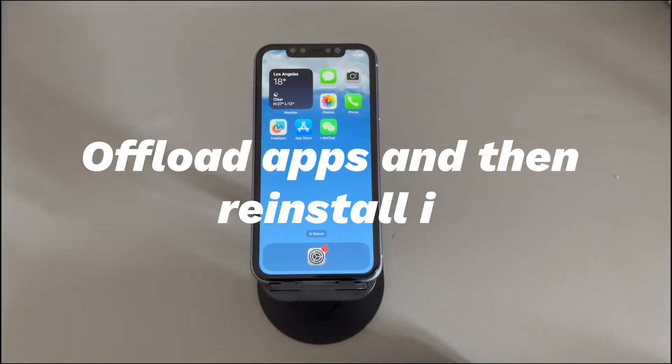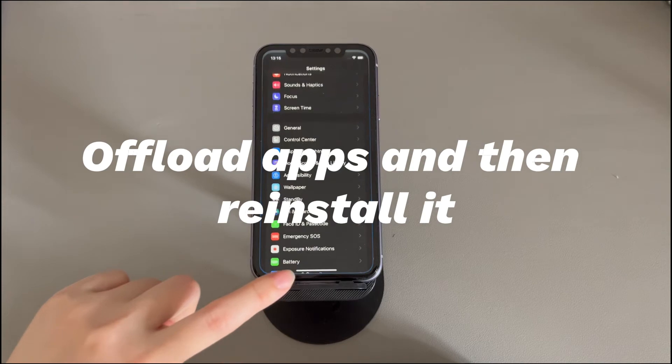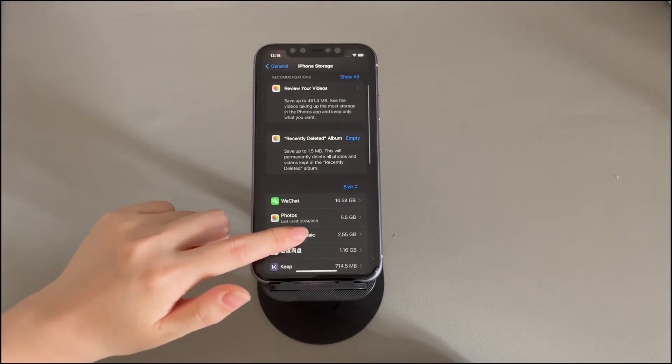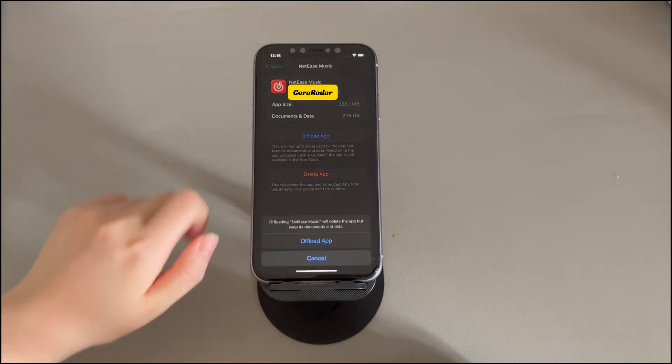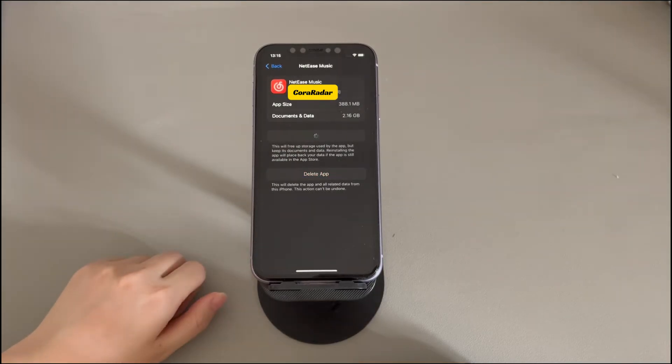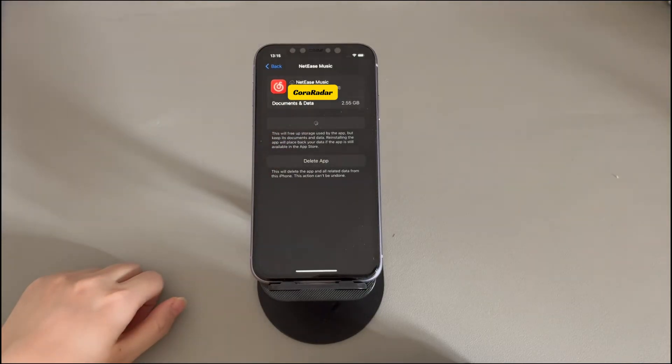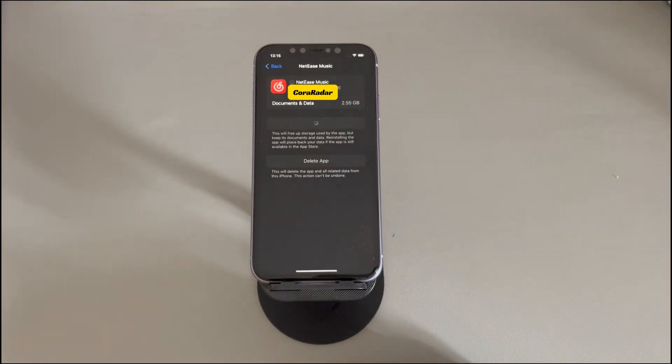Offload apps and then reinstall. Go to the Settings app, tap General, tap iPhone Storage. Find and tap the app that's not updating on iPhone. Tap Offload App and tap it again to confirm. A few seconds later, tap Reinstall App, tap Download, and wait for the installation to complete. Then go to the App Store and update the app to see if the iPhone updates the app properly now. If the offload method doesn't work, try to delete the app and then reinstall it again to fix iPhone App Store not updating apps.